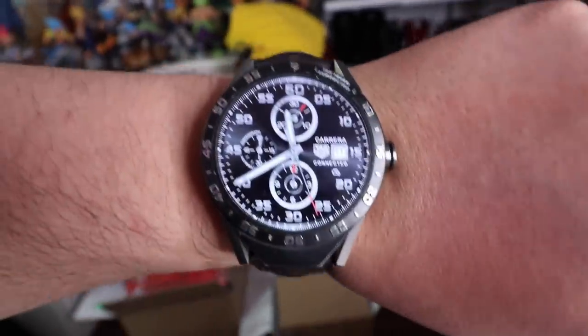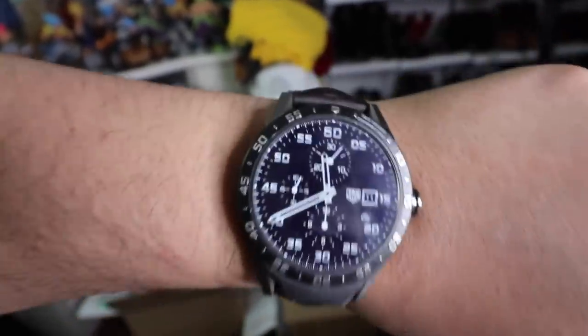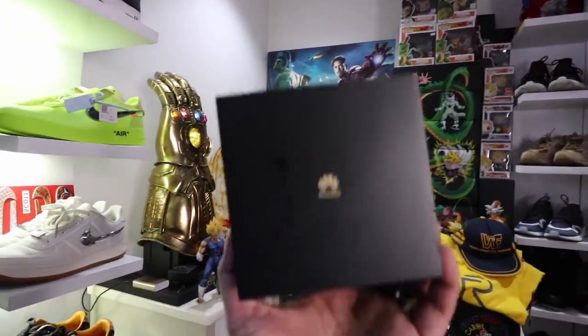Next up, let's talk about my watch. When it comes to smartwatches I have a fair bit of experience — I've had the Apple Watch, several Android smartwatches from different brands, even the TAG Heuer Connected smartwatch that I spent over 60 to 70,000 pesos on when it first came out. The one I've been rocking recently is the Huawei Watch GT.